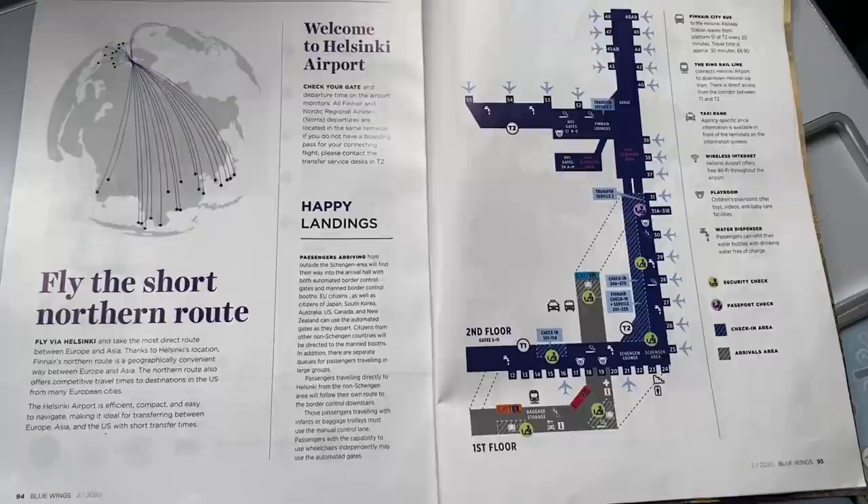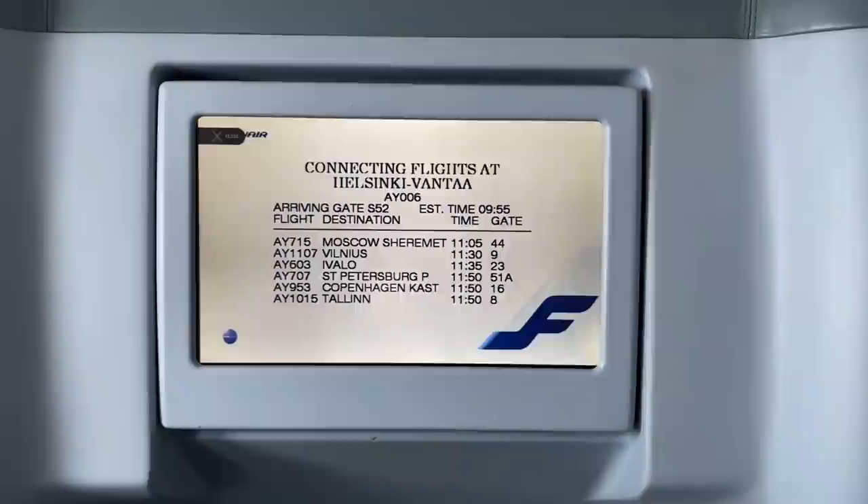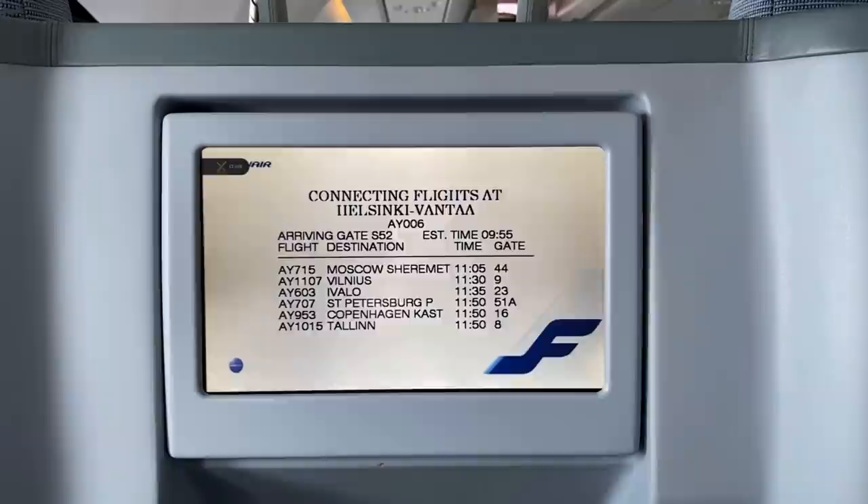The in-flight magazine gives us a clue to Finnair's success. It's well placed to connect east and west thanks to Helsinki's geographic location, and the airport is, in my view, the best in Europe for making connections. Passengers with shorter connections can see their connecting gate on the screen, and it's totally normal to make a connection at Helsinki under an hour.